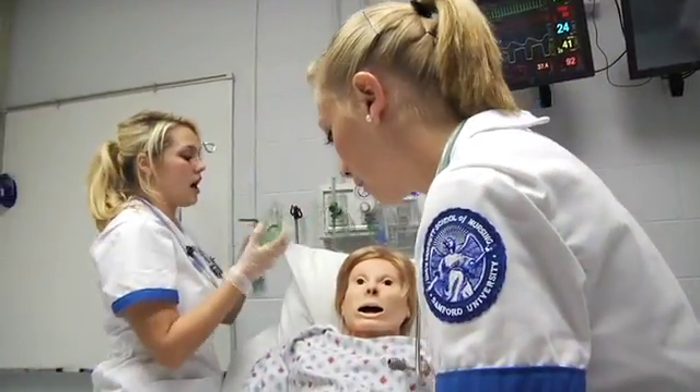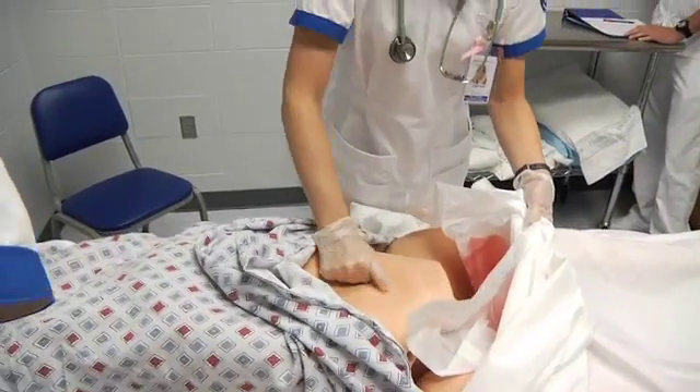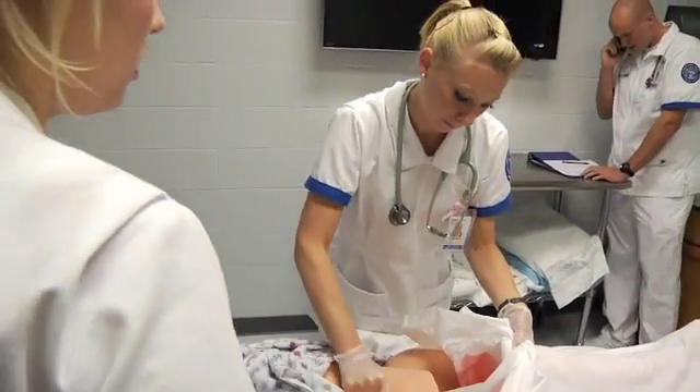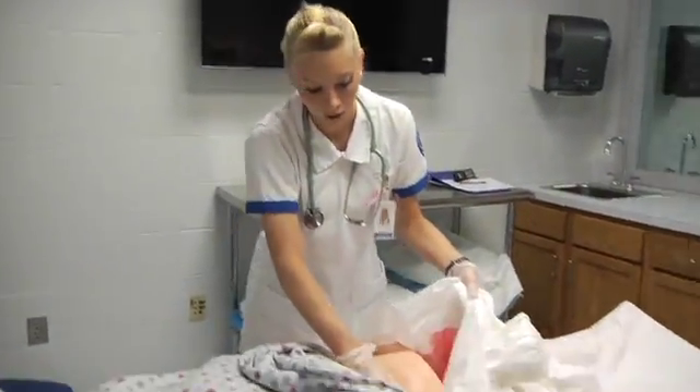We massaged her fundus, put oxygen on her, and called the doctor because her blood pressure was dropping. We received orders from the doctor and gave hemabate to stop the bleeding. We continued to massage her fundus until it firmed up and the bleeding had slowed down.